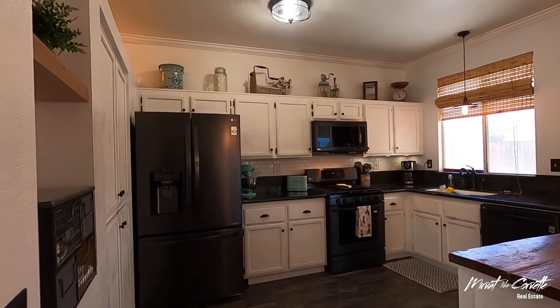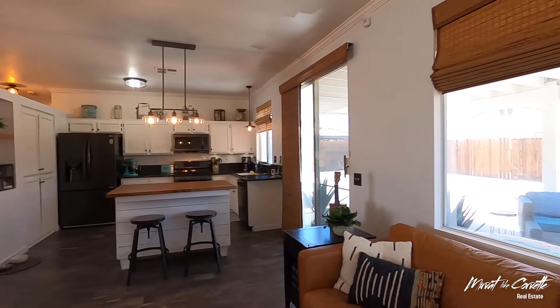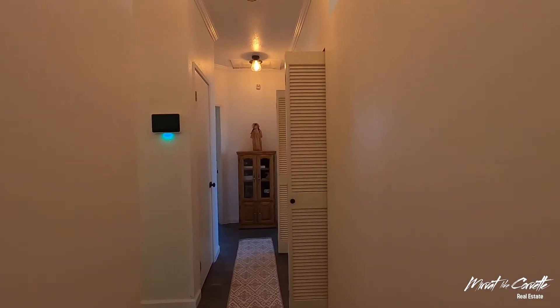Once inside, the open floor plan greets you with a modern kitchen island, granite counters, new fresh slate gray appliances, and beautiful gray wood tile.